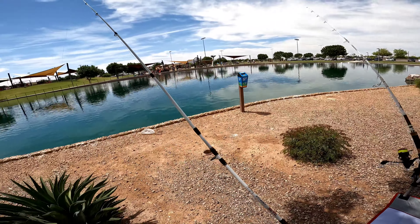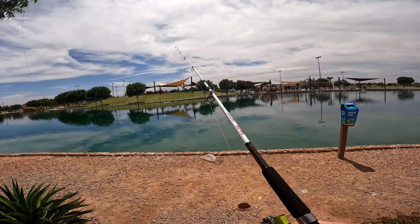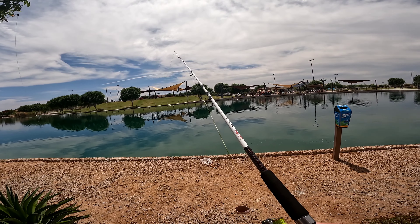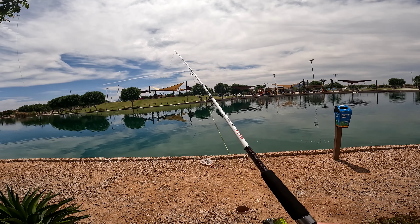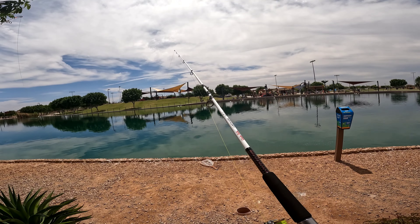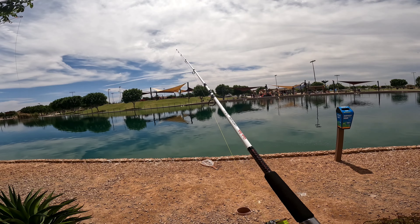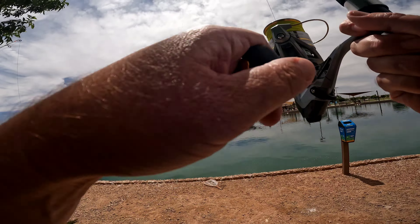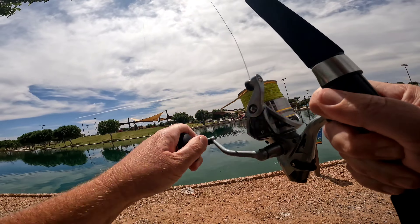And now we're fishing. Little nibbles, little nibbles — these bluegill keep eating my striker bait. There's a little tug, got something — fish on!